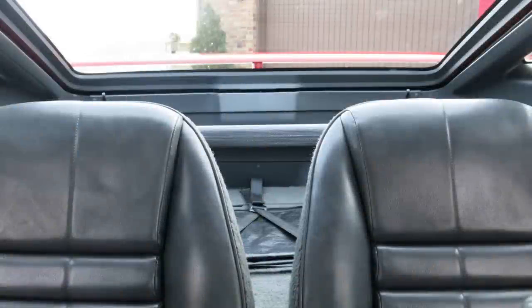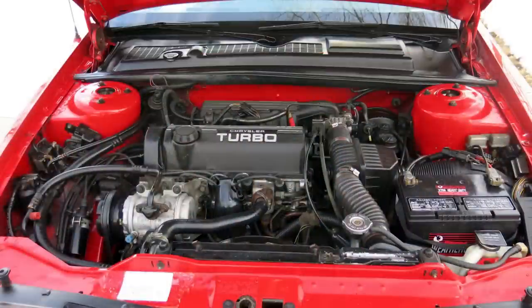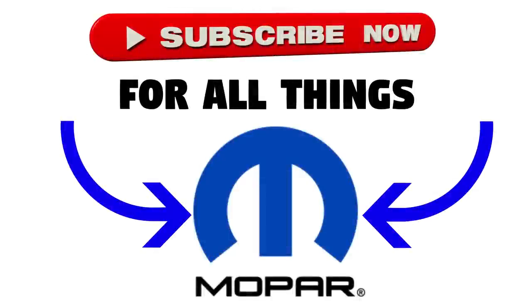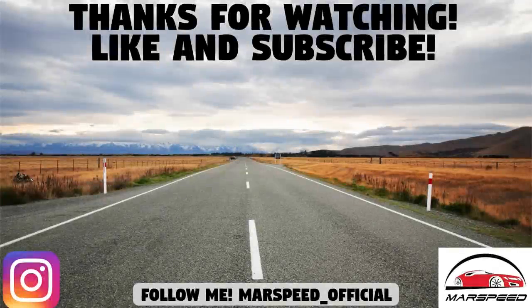So that's where we finish off this video. Again, if you want to see more, the other video is in the top right corner or in the description, covering 2006-2020 Daytonas. Hopefully you guys enjoyed going through the history of the Dodge Daytona as much as I did. Let me know if you guys have a Daytona in your garage down in the comment section below. Thanks for watching — make sure to like and subscribe if you're new to the channel, and I'll see you guys in the next video.